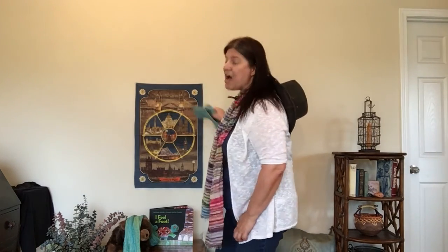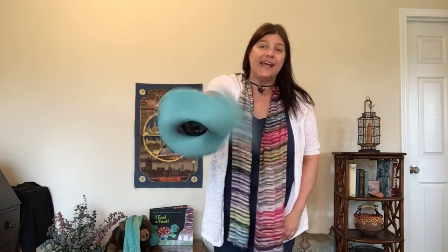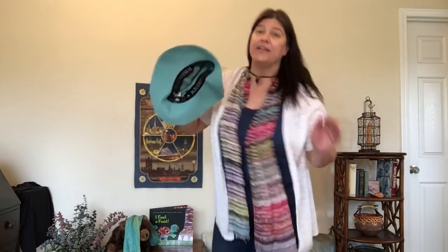You put your hat in, you put your hat out, you put your hat in and shake it all about. You do the hokey pokey and turn yourself about — that's what it's all about.